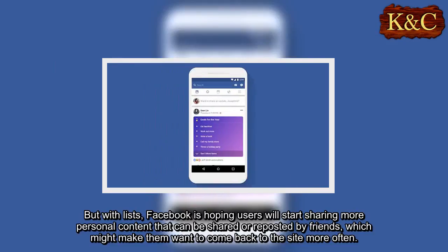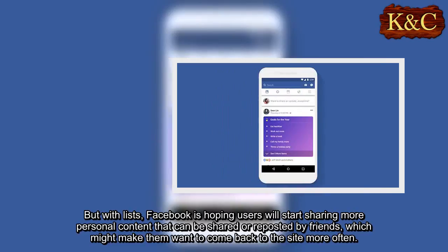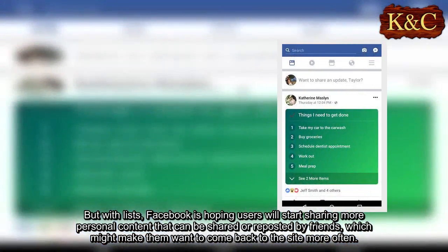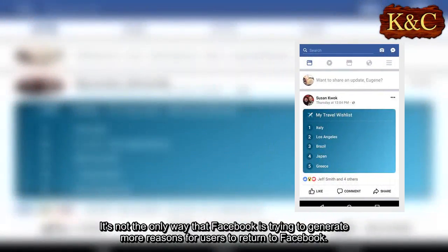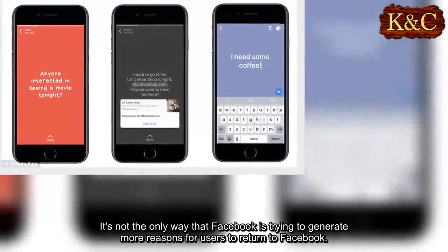But with Lists, Facebook is hoping users will start sharing more personal content that can be shared or reposted by friends, which might make them want to come back to the site more often. It's not the only way that Facebook is trying to generate more reasons for users to return.